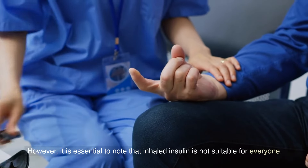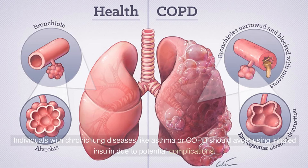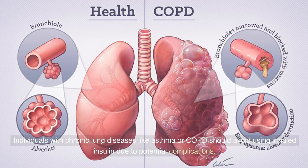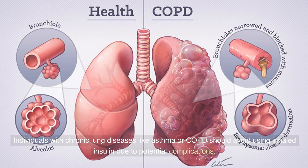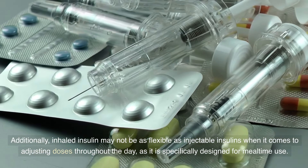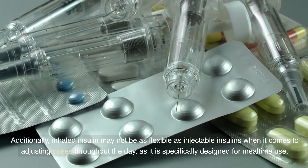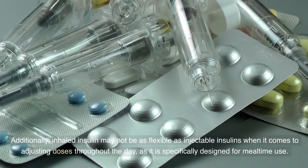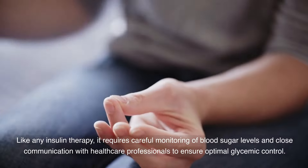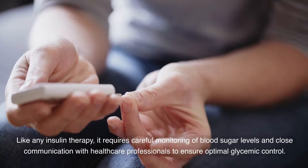However, it is essential to note that inhaled insulin is not suitable for everyone. Individuals with chronic lung diseases like asthma or COPD should avoid using inhaled insulin due to potential complications. Additionally, inhaled insulin may not be as flexible as injectable insulins when it comes to adjusting doses throughout the day, as it is specifically designed for mealtime use. Like any insulin therapy, it requires careful monitoring of blood sugar levels and close communication with healthcare professionals to ensure optimal glycemic control.